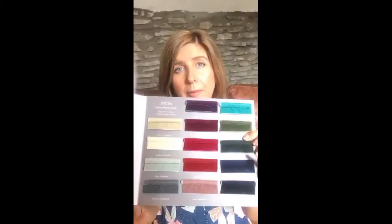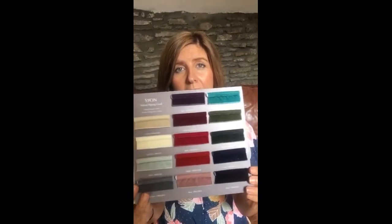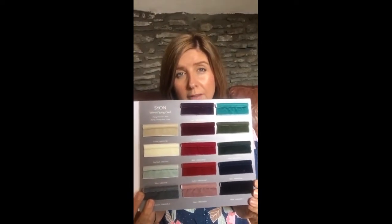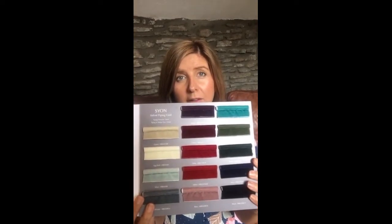Hi, Zoe from Jones Interiors with another product presentation. Today I'm going to show you Zion. Zion is a velvet piping. So as you can see here, these are the colours that it is available in. They're very on-trend, very fashionable colours in the interiors world at the moment.